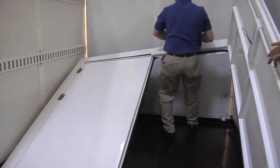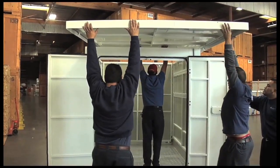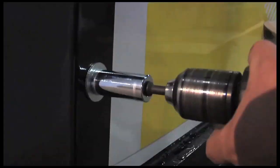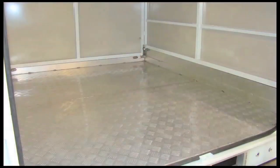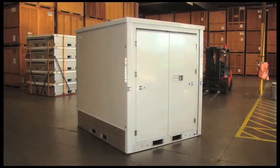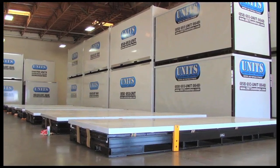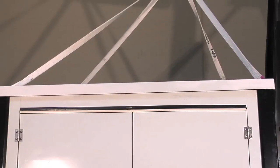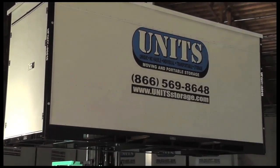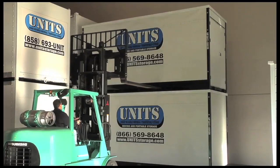A global leader in the portable moving and storage industry, Universal Storage Containers continues to offer affordable, high-quality, secure containerized storage solutions that cater to a wide range of storage needs. Designed to maximize storage space in sleek, compact units that are ideal for custom branding, USC containers reinforce a company's corporate identity, whether on the move or neatly stacked.